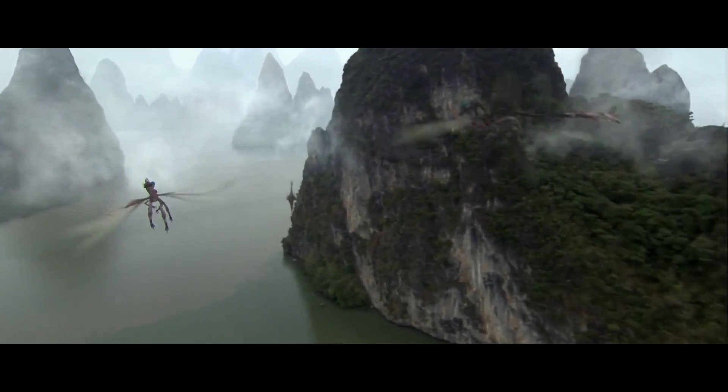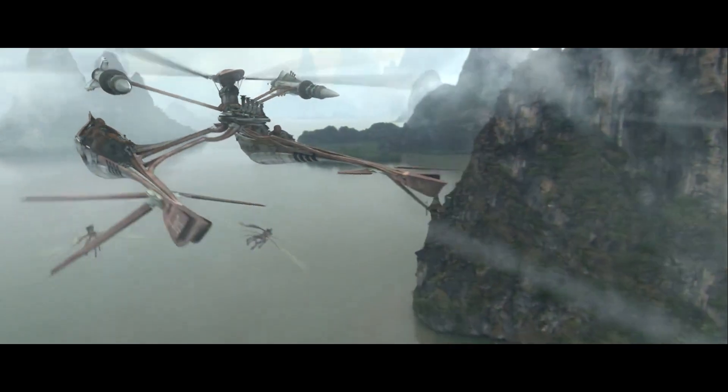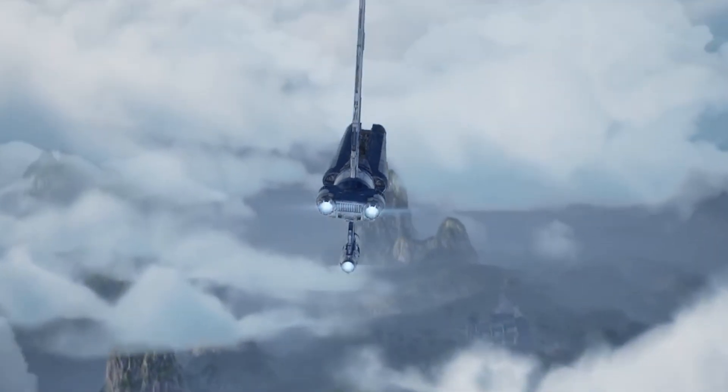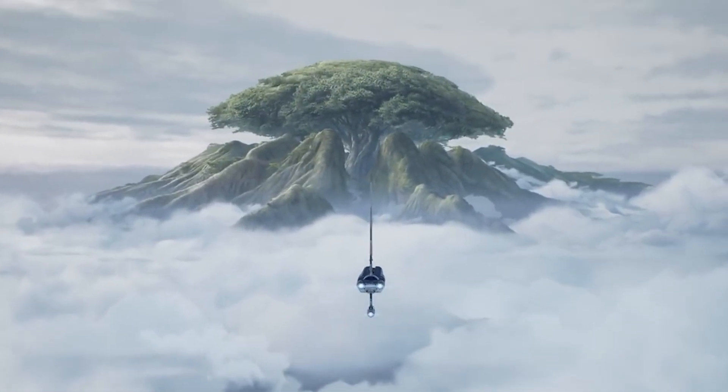Today we're going to be taking a look at a planet that at first glance might seem like the exact opposite of Coruscant. This is a planet that is rich in both animal and plant life. We are of course talking about the planet of Kashyyyk. If we take a closer look at the history of Kashyyyk, we'll start to notice that it actually is kind of artificial in its own unique way, which makes it similar to Coruscant, and it's that artificial terraforming done to this planet that makes it so deadly for most forms of life that have not evolved there.